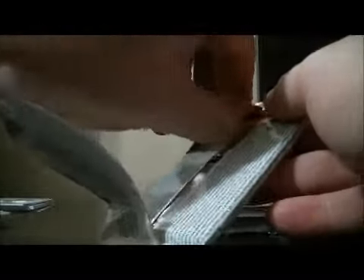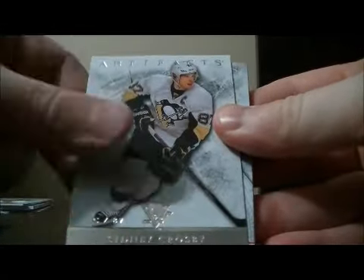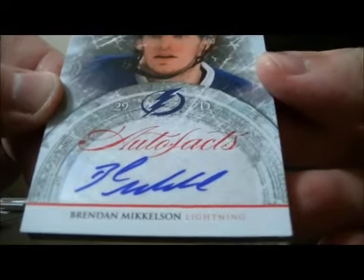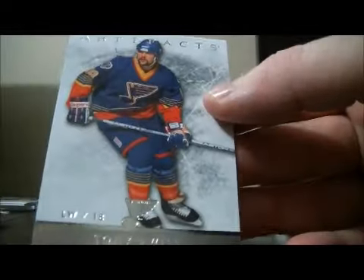Pack seven. And base and base. We have an auto fast card for the Tampa Bay Lightning of Brendan Mickelson. Decoy and base.